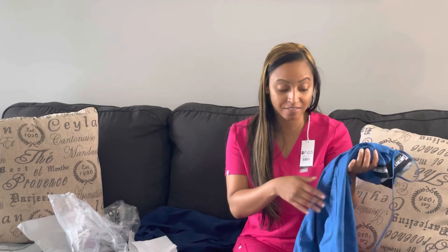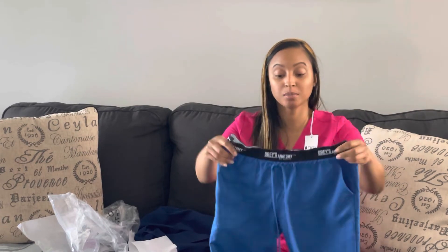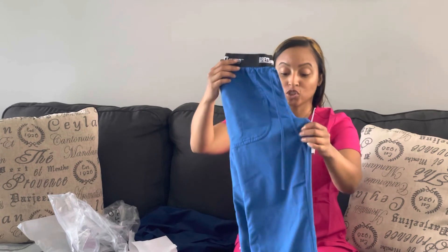My FIGS joggers have been going strong for a year and still have great quality — no fuzz balls between the legs at all. That's why I need new scrubs: I need to stock up, but they cost so much. I will continue to purchase FIGS — I'll probably have to buy them one at a time because of the cost. With inflation everything is going up, so I have to pick and choose what I really need.